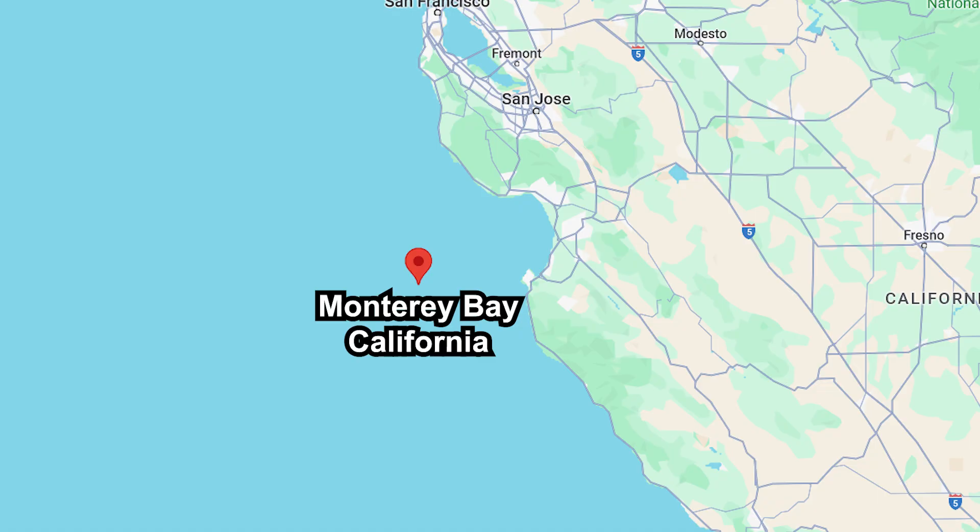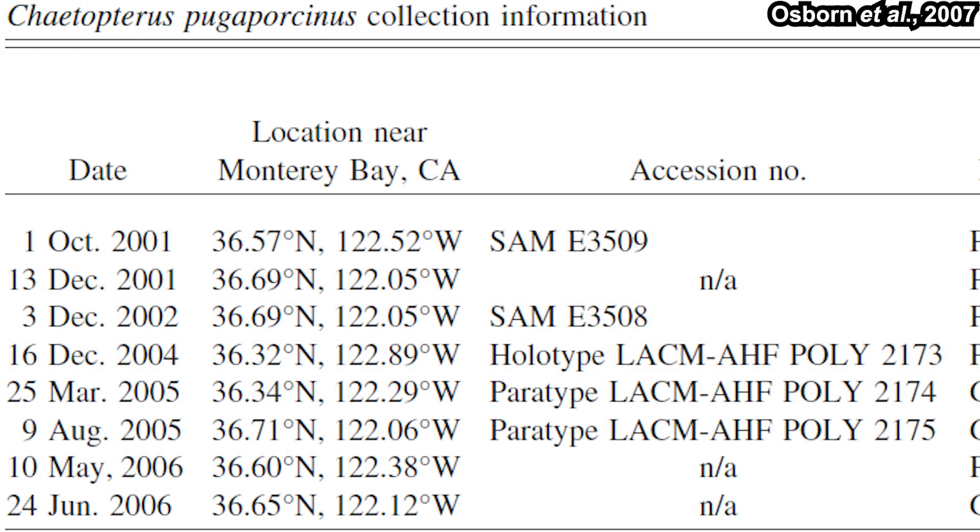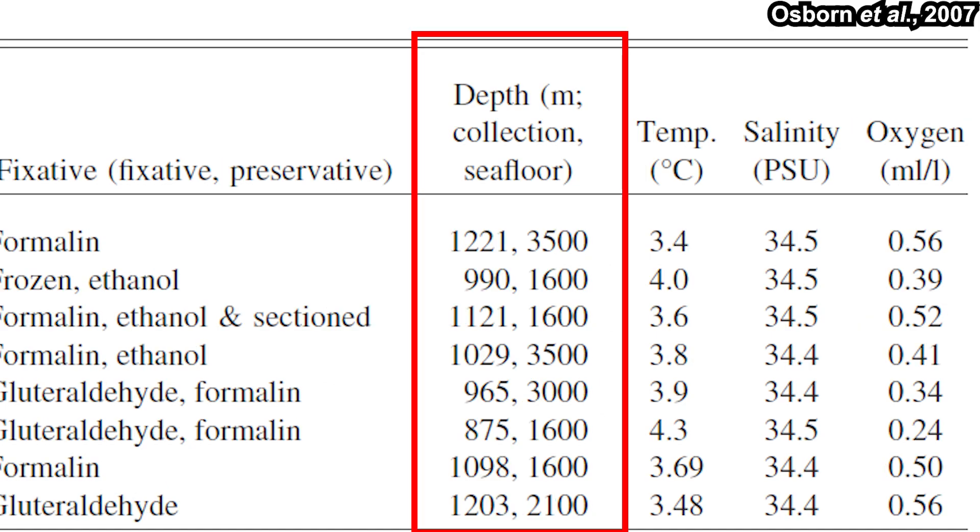The pig butt worm specimens were collected from deep mesopelagic waters of Monterey Bay, California. It was first observed and collected on October 1, 2001. Up until 2006, they found a total of eight specimens, all of them drifting in the water far away from the seafloor.